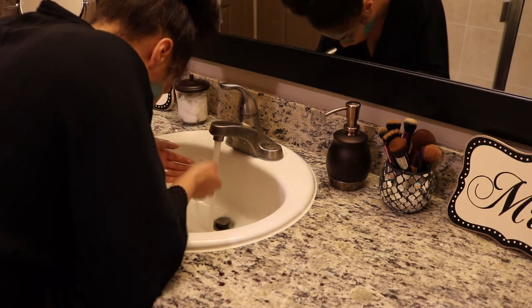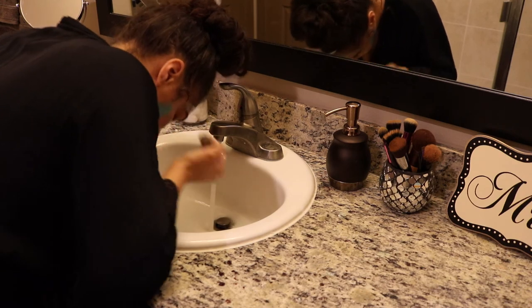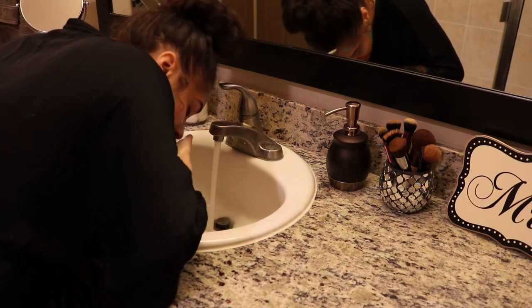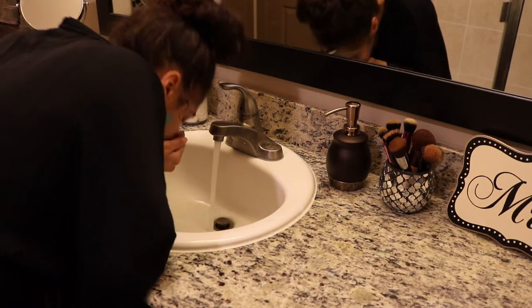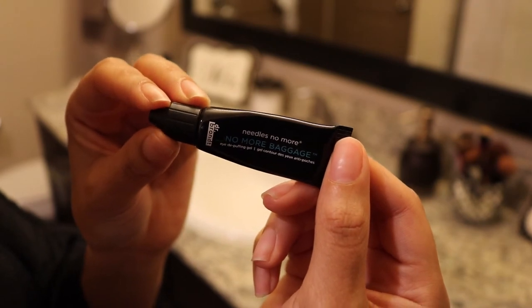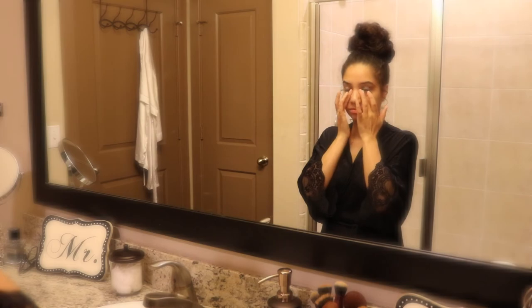Once I'm done with the tub I just like to rinse this face mask off and then go in with the under-eye patches — they're just to get rid of the bags under your eyes. I've always struggled with bags under my eyes; I don't know why, I guess it just runs in my family, but I've always had them even as a young girl.